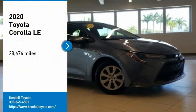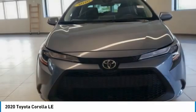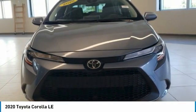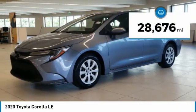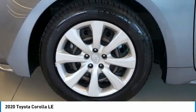You are going to love the 2020 Corolla. The Corolla is still a great option for those who want dependability, comfort, and value. This vehicle has less than 30,000 miles. Here are some of this vehicle's great options.